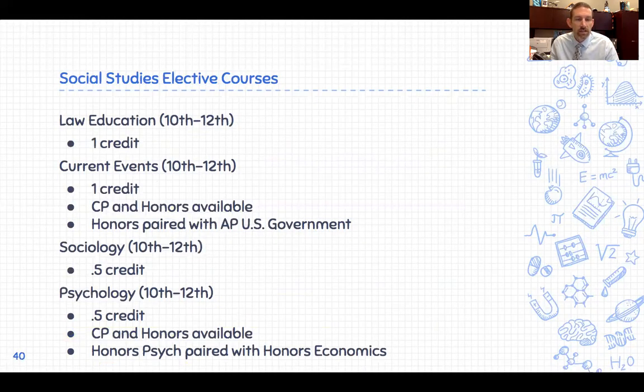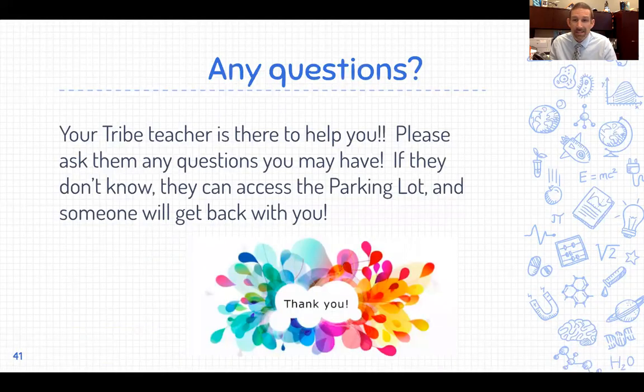Other elective social studies courses — Law Education for 10th through 12th graders, Current Events covering current political and social topics, Sociology as a half credit paired with a half credit of Psychology. That's our core classes. Tomorrow we'll talk about our Career Technology Education classes and our Cooper River Center for Advanced Studies. Keep in mind: if you're making an A or a B, maybe you should challenge yourself from CP to Honors, or from Honors to AP to earn college credit. Keep up the great work and build yourself up to college readiness.